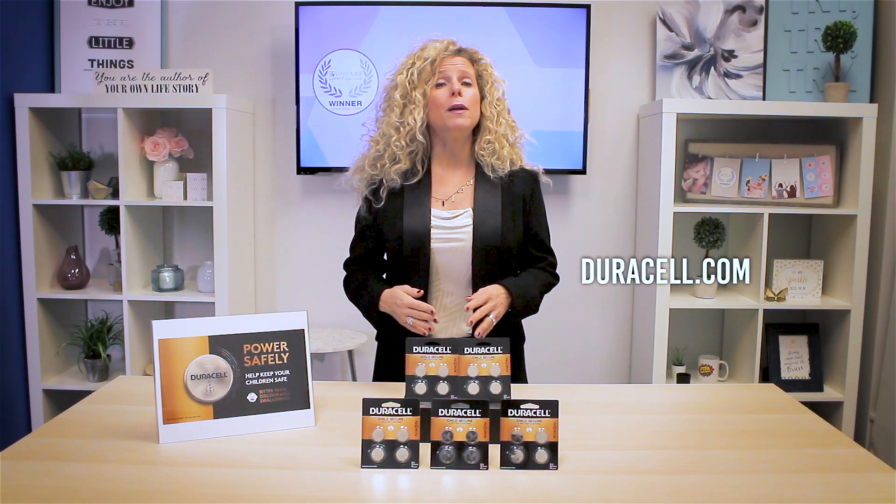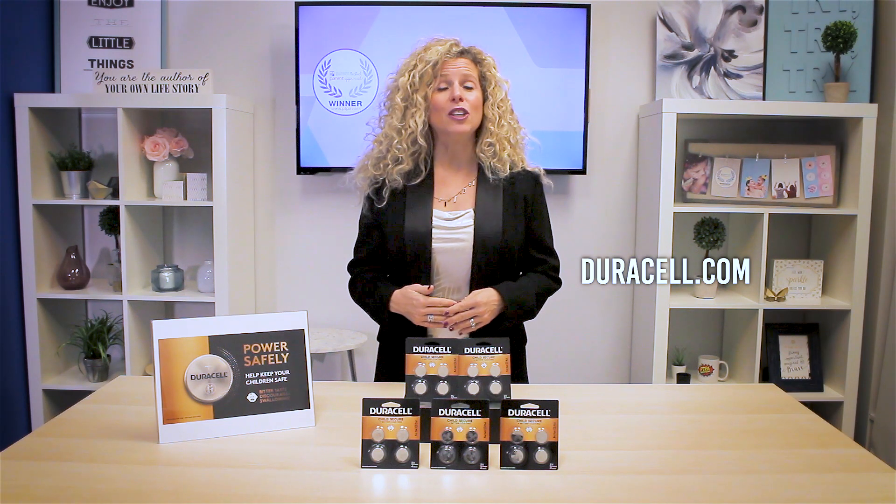You can learn more at Duracell.com and the lithium coin batteries are available at retailers nationwide.